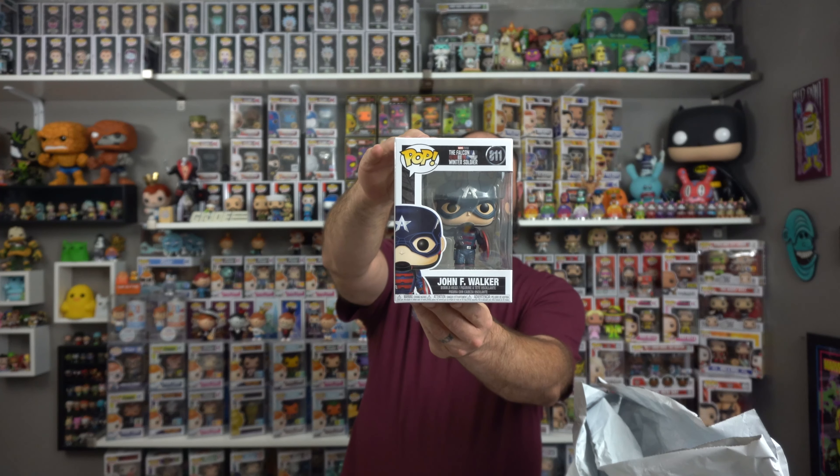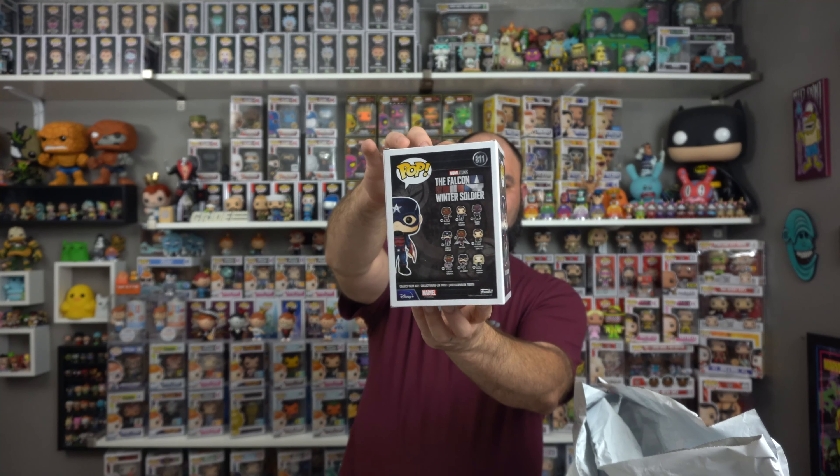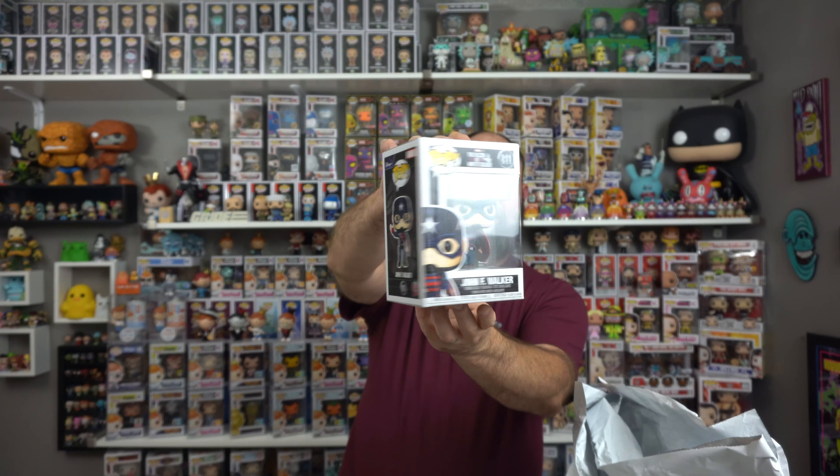It's John F. Walker from The Falcon and the Winter Soldier. Very good show — it was on Disney Plus. Been slowly collecting some of the line and I ordered this one from Hot Topic, because those are the ones you like to fill in when Hot Cash is available.